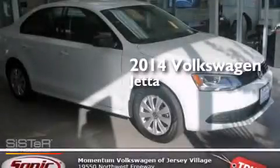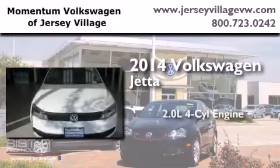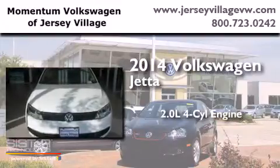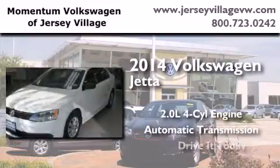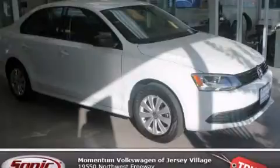This is a brand new 2014 Volkswagen Jetta. It has a 2.0 liter 4-cylinder engine and an automatic transmission. Contact us today to schedule your opportunity to see this automobile in person.